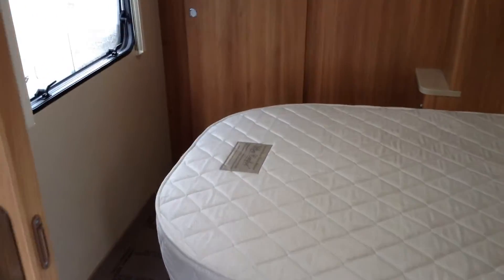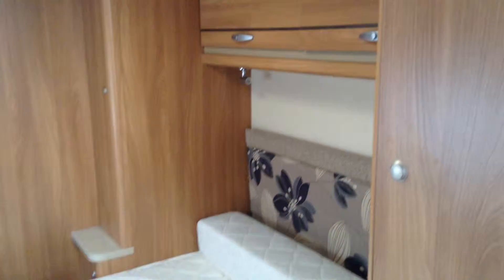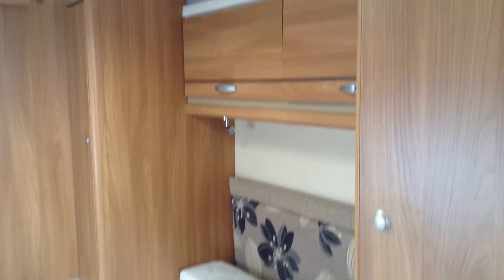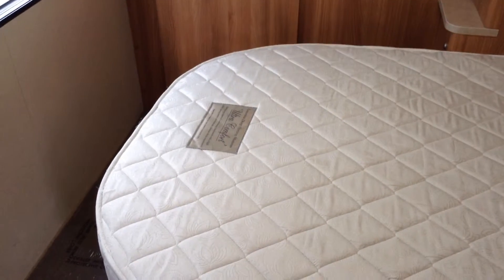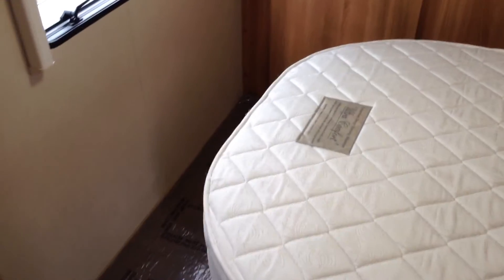As I walk through, I've got wardrobes on my right — that's both sides of the fixed bed. There's plenty of locker storage, as you can see. This bed pulls out from the right towards the left, towards the window, making up the double.